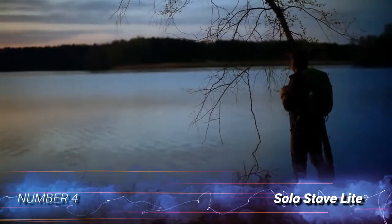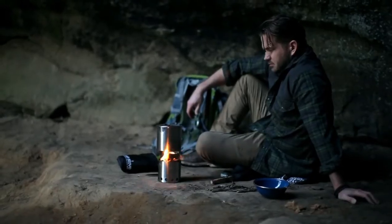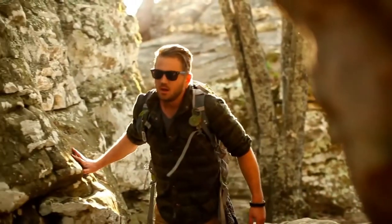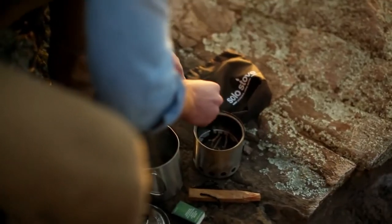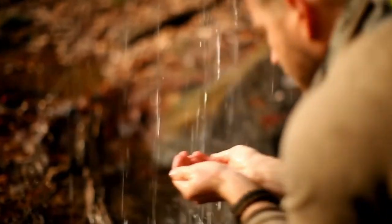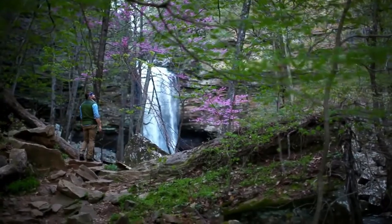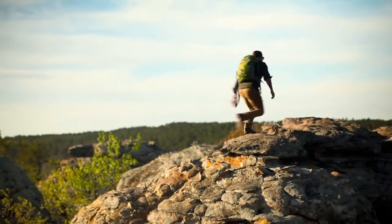Number 4: Solo Stove Light. The Solo Stove Light is a double-wall natural convection inverted downgas gasifier stove — and what do all those fancy words mean? Who knows! What we can tell you is the Solo Stove is incredibly efficient and effective. Air intake holes in the bottom of the stove feed the fire from below and above, resulting in a hot and less smoky burn that doesn't require a windscreen and won't scorch the ground under your stove. At 9 ounces, this stove isn't winning any weight prizes, but not having to carry fuel does help.